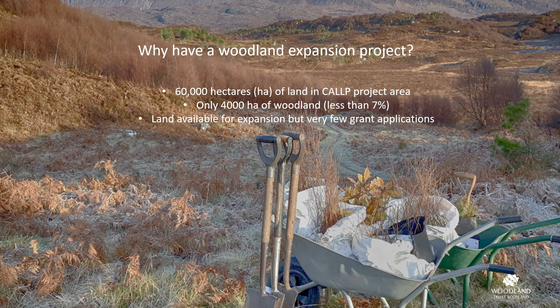There are approximately 60,000 hectares of land within the CORE P boundary, about half of which is owned or managed by CORE P partners, but only 4,000 hectares — less than seven percent of the land — is mapped as woodland in the Native Woodland Survey for Scotland. As such the area is perceived as a mostly treeless landscape, but on closer inspection individual and small clusters of trees are clinging on throughout the area, in particular around the coast and on steeper slopes.